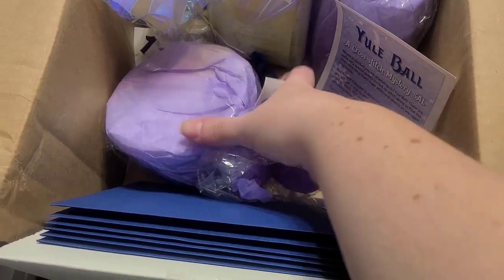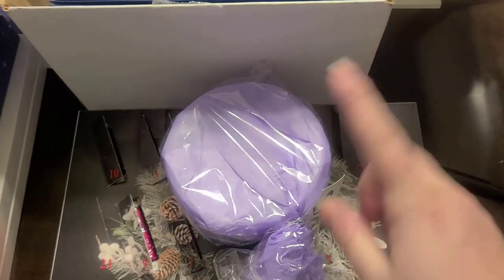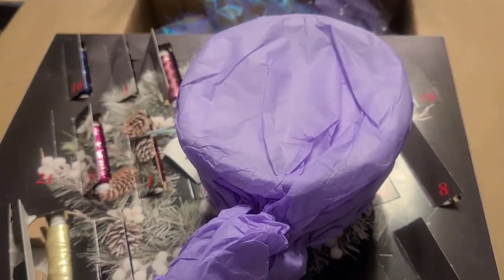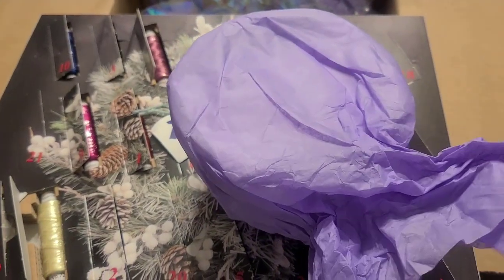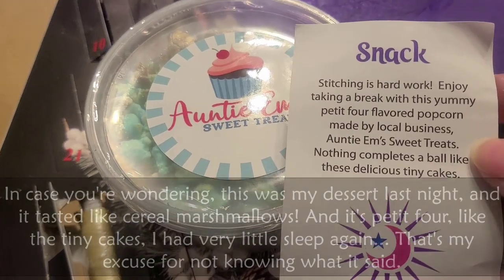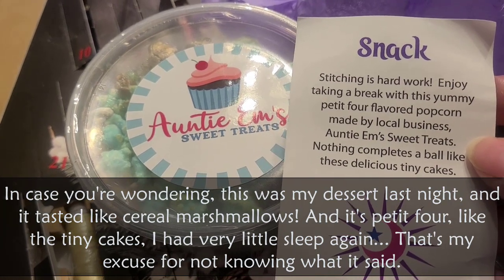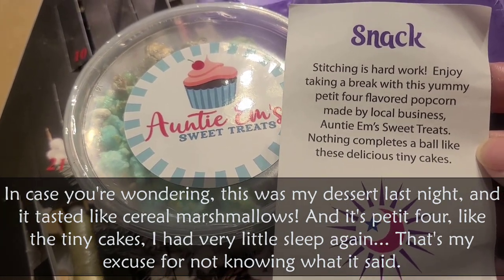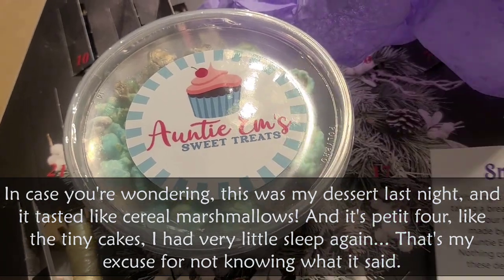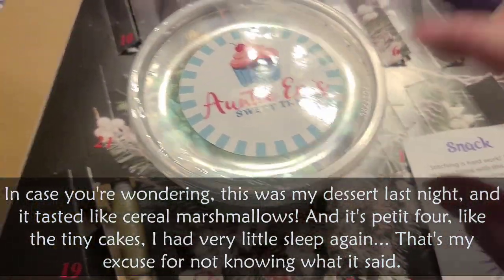And day 13 — it's not heavy, it's actually quite light. I'm going to pause to open this. Oh, it's a snack! Auntie M's Sweet Treats. 'Stitching is hard work. Enjoy taking a break with this yummy petite four-flavored popcorn made by local business Auntie M's Sweet Treats. Nothing completes a ball like these delicious tiny cakes.' So I will munch on those probably throughout the day and tomorrow and report back.